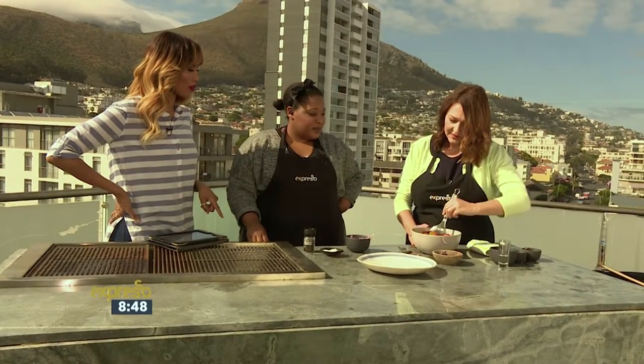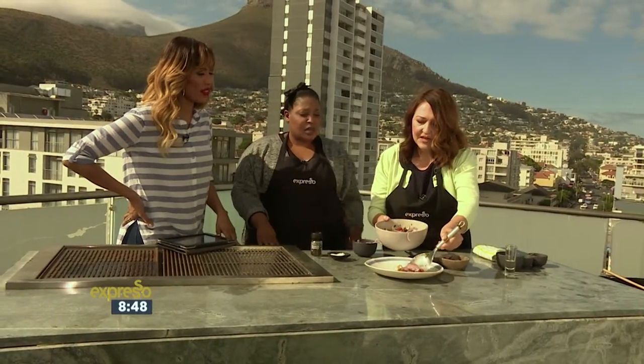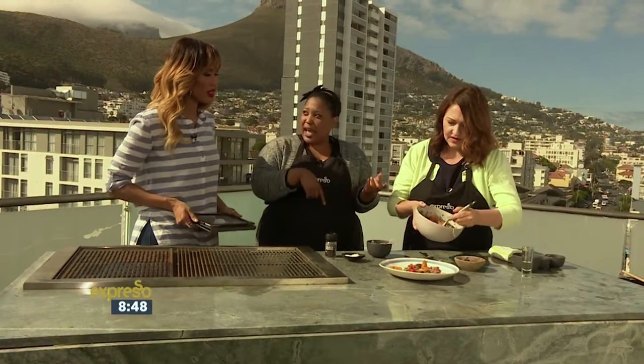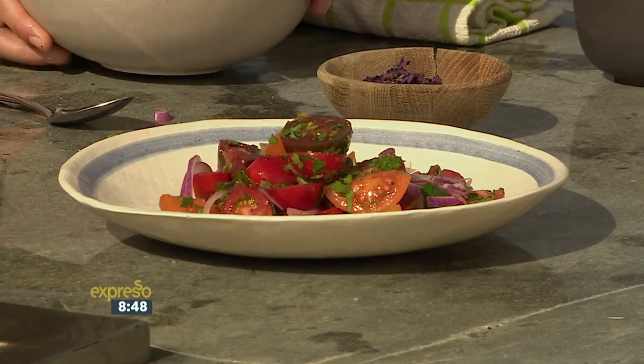So I serve it just like this, but if you wanted to kind of bulk this up, you could tumble this over some rocket leaves or baby spinach — or anything leafy that takes your fancy. And to serve with the rich lamb that we made before would be really delicious, because the acidity of this will cut through the richness of the lamb.